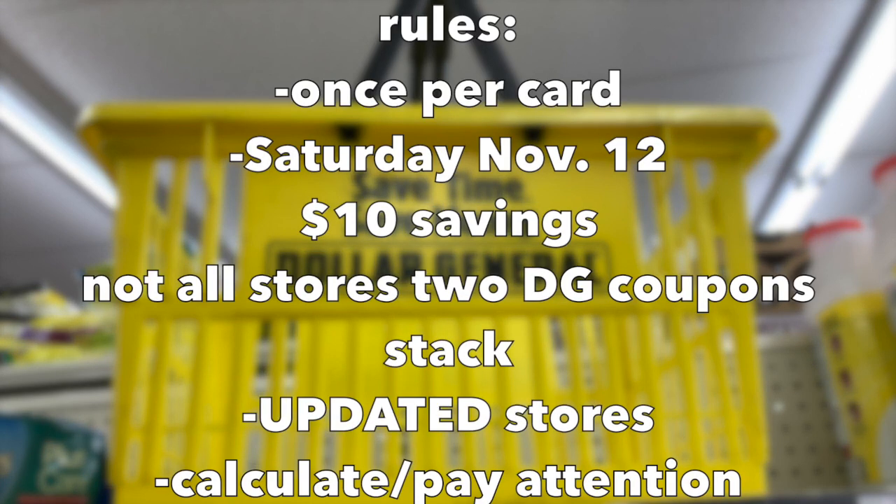Some rules for you: it is once per store card, so if you use it this week you can't use it next week. On Saturday, November the 12th, you'll have the biggest savings of $10 on a $25 basket of gain — kind of amazing. Not all stores will have the two digital coupons stack, and any store with an update it's not going to work. Definitely use the Dollar General app scan to ensure that the barcodes are attaching to the digital coupons, and calculate everything to the cent. If you're off by one cent, it could cost you $5 or $10.